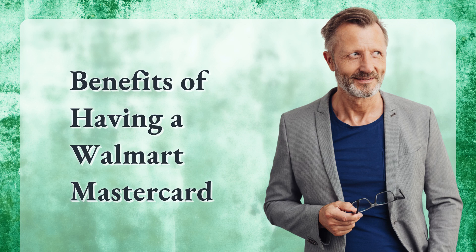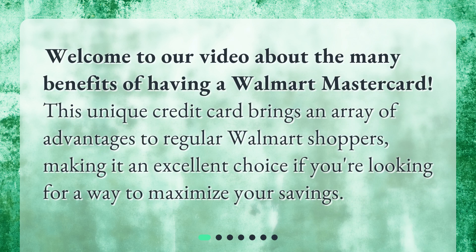Welcome to our video about the many benefits of having a Walmart Mastercard. This unique credit card brings an array of advantages to regular Walmart shoppers, making it an excellent choice if you're looking for a way to maximize your savings.